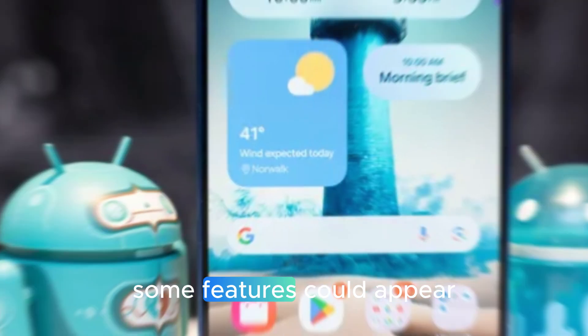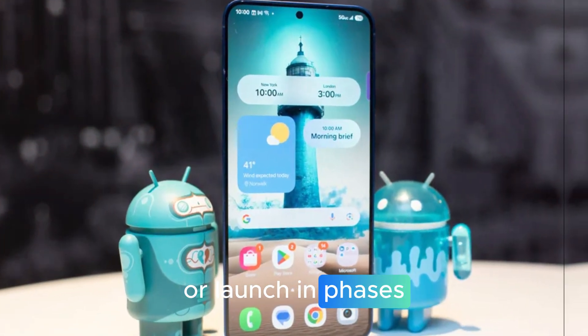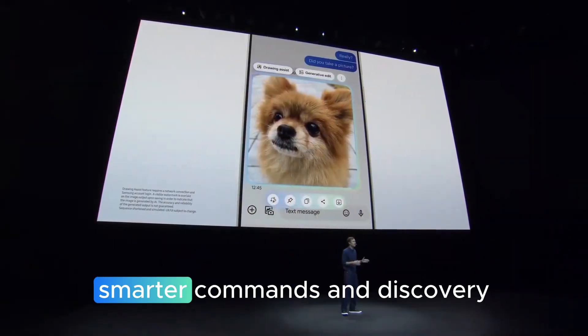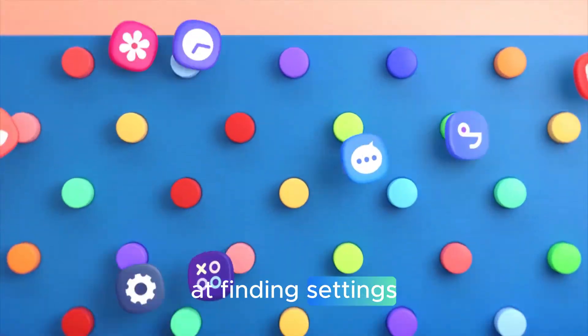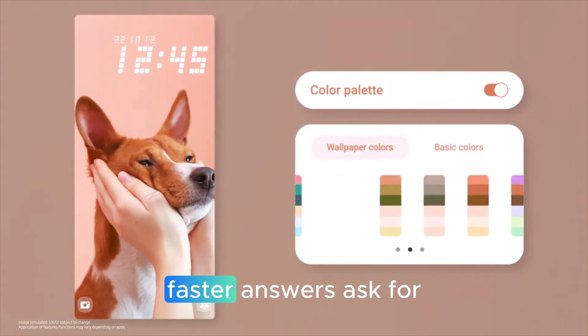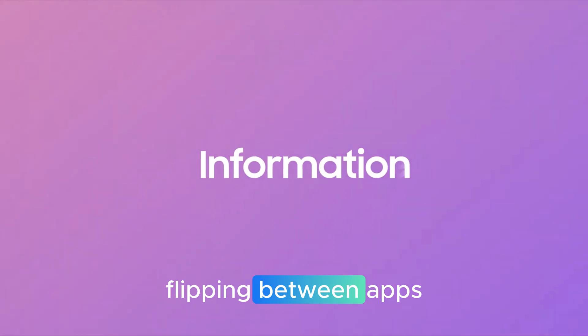Deep dive into the highlights: AI and Bixby get a meaningful upgrade. Bixby is reportedly better at finding settings or features even if you don't use the exact name. Faster answers — ask for quick facts or deeper info without flipping between apps.